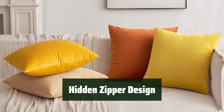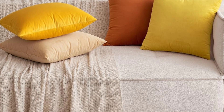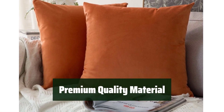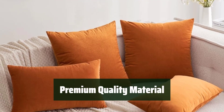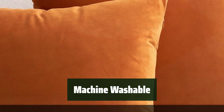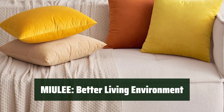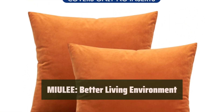The hidden zipper allows for easy inserting and removing of pillow inserts, making it convenient to maintain and keep them looking brand new. The high-quality velvet material ensures durability and a comfortable touch, providing a touch of luxury to your sofa, bed, or car. These pillow covers are machine-washable and easy to maintain, making them perfect for everyday use. Maya Lee is dedicated to providing premium-quality products for a better living environment.